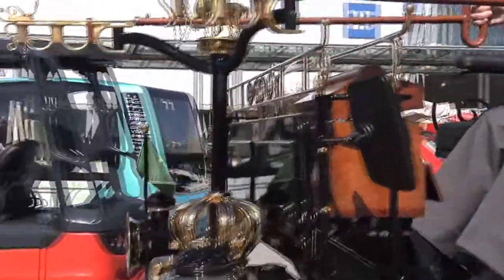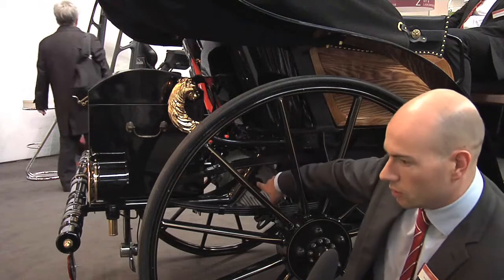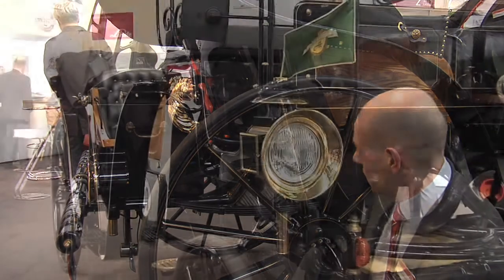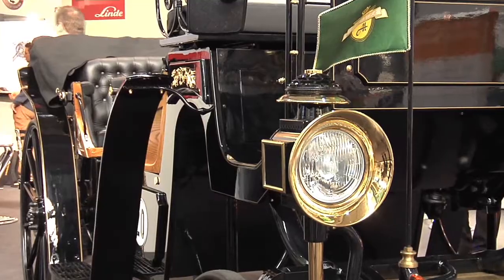Agland operates carriages that are not horse-drawn anymore. Now it's an EcoKit S that drives the rear axle. Passengers enjoy soft motion and the luxury of slowing down. Any special request?